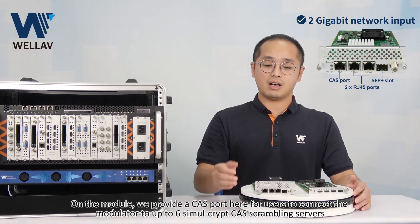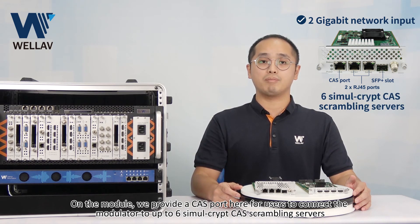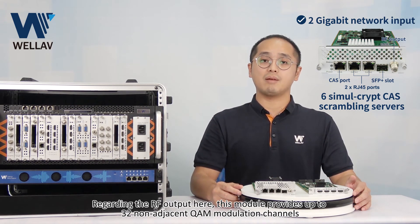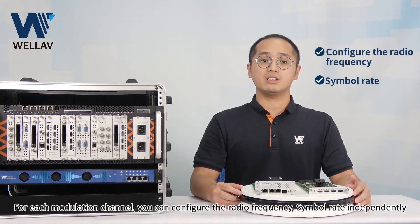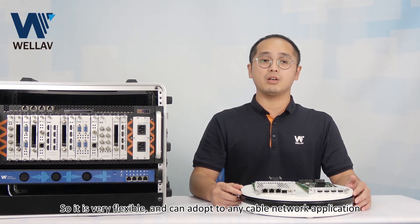On this module, we provide a CI port for users to connect the modulator to up to 6 SimulCrypt scrambling servers. Regarding the RF output, this module provides up to 32 non-adjacent QAM modulation channels. For each modulation channel, you can configure the radio frequency and symbol rate independently, so it is very flexible and can be adapted to any cable operator application.